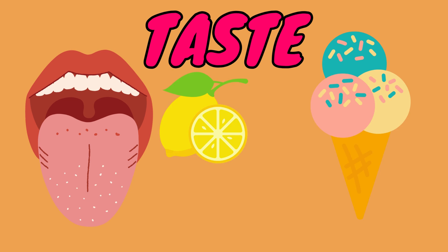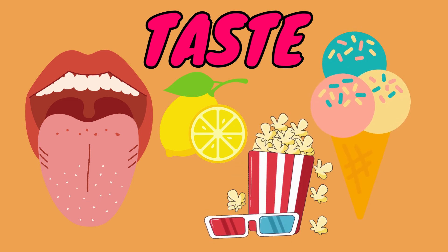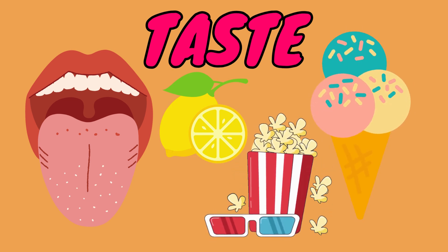Up next is taste. With our mouths and tongues, we can taste all kinds of flavors, like sweet ice cream, sour lemon, or salty popcorn. What's the yummiest taste you know?